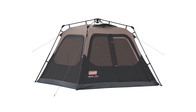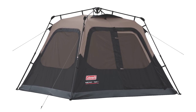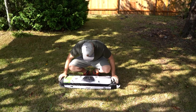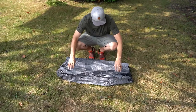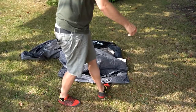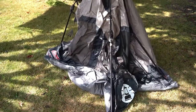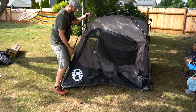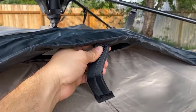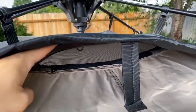Our winner today is the Coleman Cabin Tent — the best overall among all four-person tents we researched. It's a game-changer when setting up camp quickly and effortlessly. With pre-attached poles, all you have to do is unfold, extend, secure, and voila! Setting up this tent takes less than a minute, allowing you to focus on enjoying the great outdoors. With patented welded floors and inverted seams, it provides exceptional waterproofing, ensuring you stay dry even if the rain starts pouring.